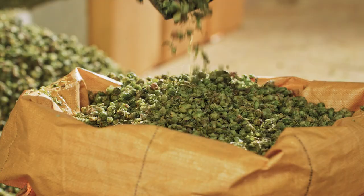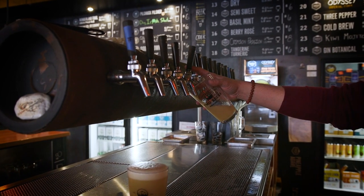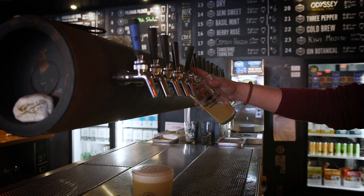Using that hop blend, breweries are able to come up with their own unique recipe, then they brew that beer and sell it, with some of the proceeds going back to Pink Boots and the scholarships that they fund for women in the industry.